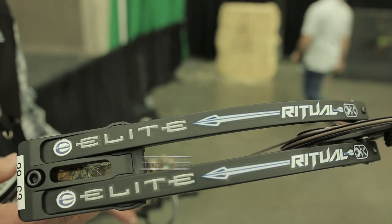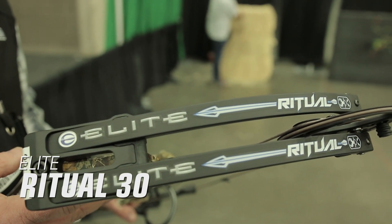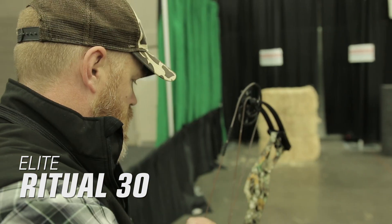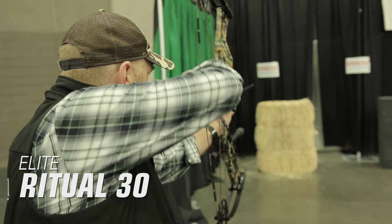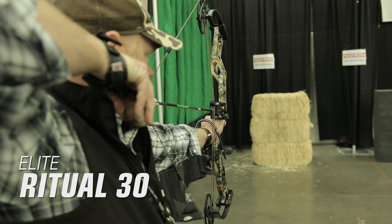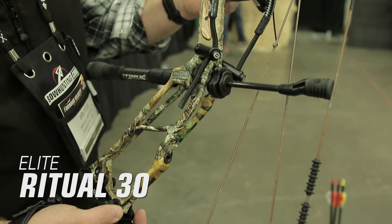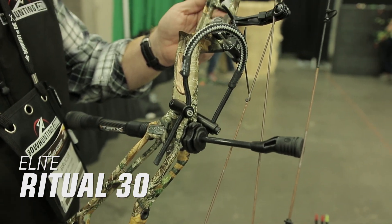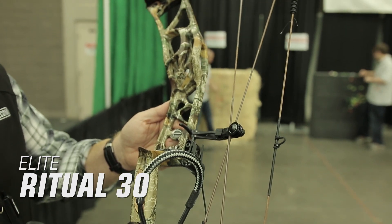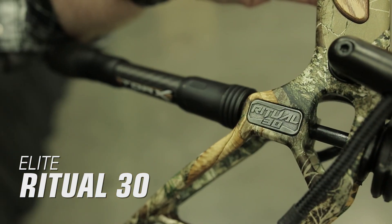The Elite Ritual 30. The Ritual series of bows has grown for 2019 with the introduction of the Ritual 30. We found this bow to be very smooth drawing with minimal hand shock upon release and plenty of zip — Elite is calling it their most efficient bow yet. The Elite Ritual is a 30.5 inch axle-to-axle bow with a 6.75 inch brace height, a weight of 4.1 pounds, and a price of $1,049.